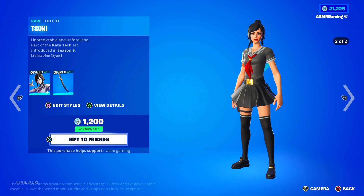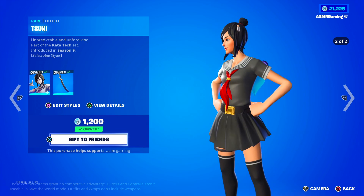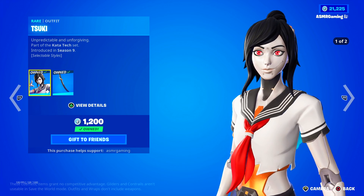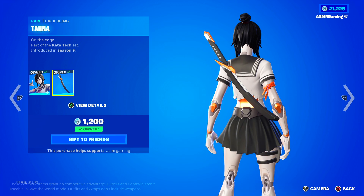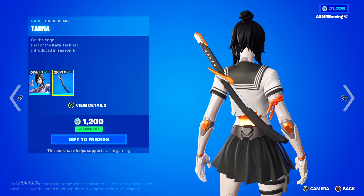The first style is kind of like the android, cyborg look, and then the second one is more like a regular human style. Both are great though. Here we have the Tana back bling, 'On the Edge.' It's kind of like a cool futuristic katana sword, which is why it's called Tana.